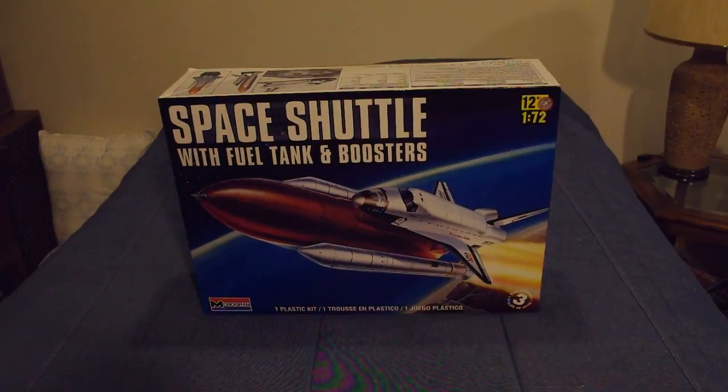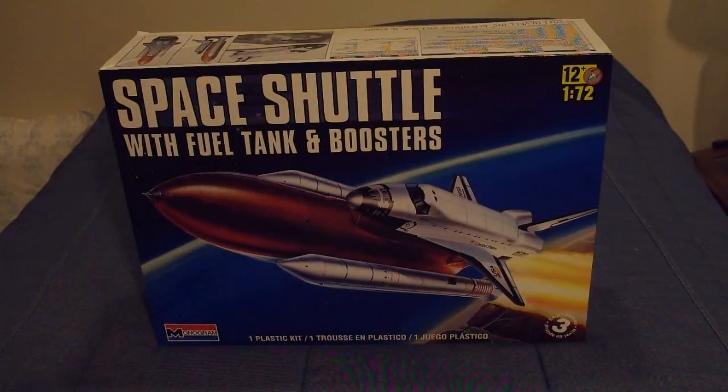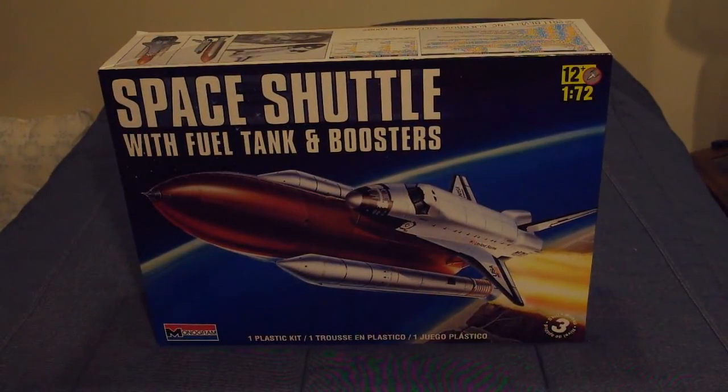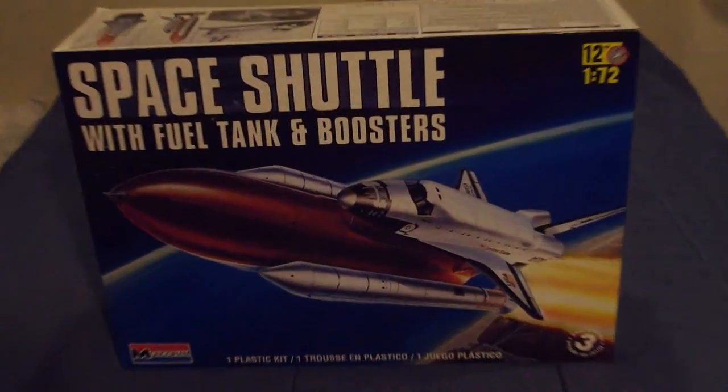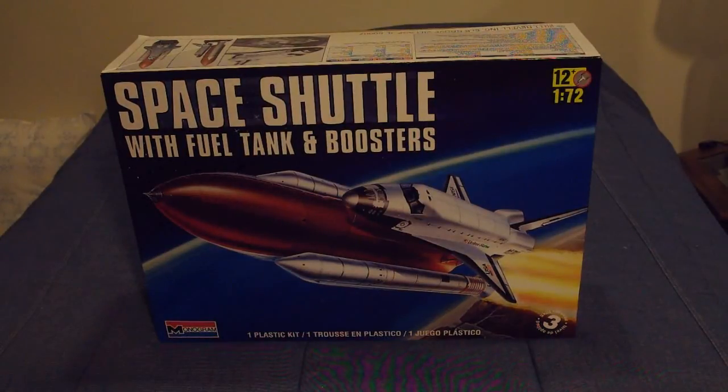This is the current reissue of the Monogram shuttle stack — the space shuttle with fuel tank and boosters. This came out in May of 2011, and chronologically this is the final space shuttle kit issued at a time when the shuttle was still flying. As I record this, it's about a week after Atlantis landed for the last time. Now, even though Revell and Monogram are one company, Revell still uses the Monogram name — they bring that name out for limited edition reissues and short production runs. It is kind of nice that they are honoring the Monogram name by giving this kit one last fling.